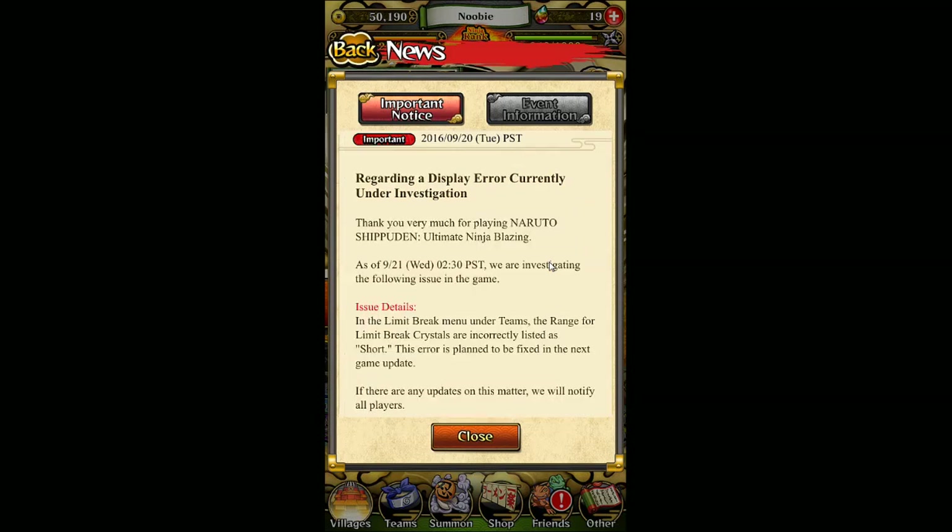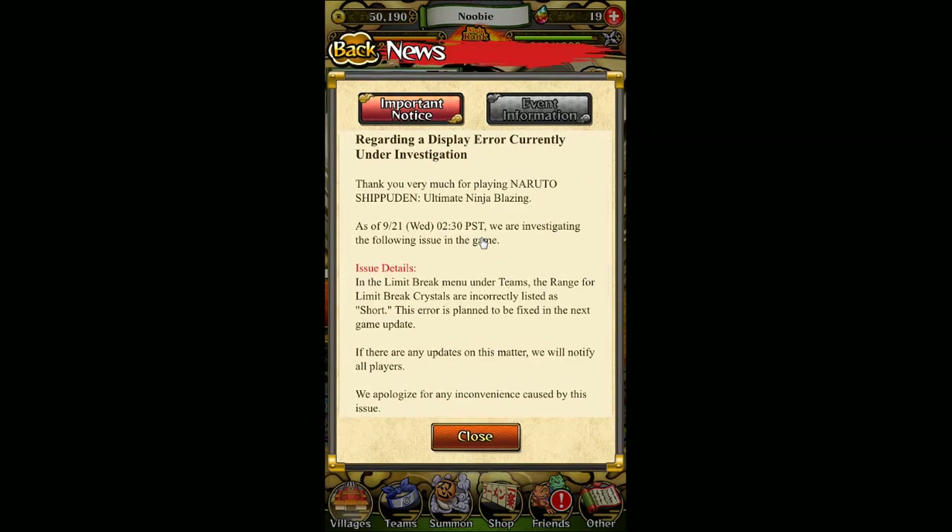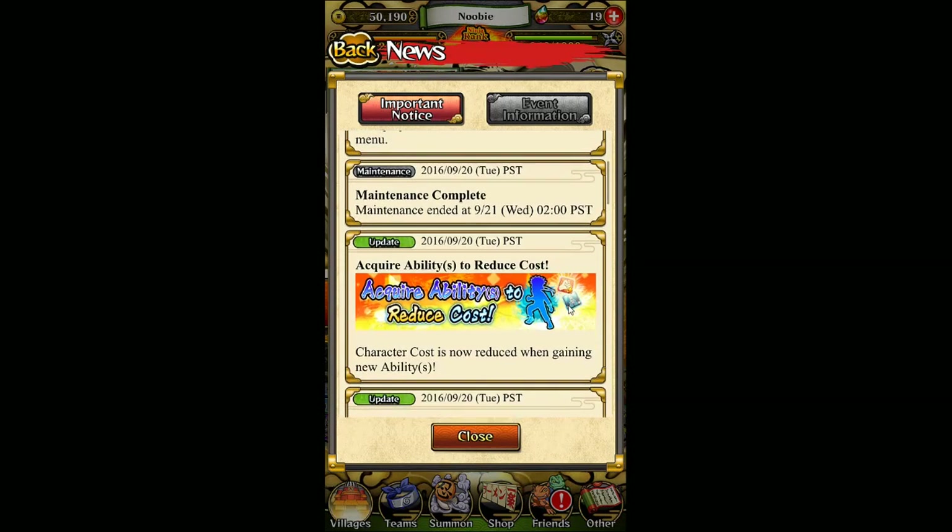Secondly, even though it's just a minor thing, there's a display error for the limit break crystals. Right now the range for some of the limit break crystals is displayed incorrectly — it's displayed as short instead of the correct value — but they're going to fix it in the next game update. So that's a minor thing we just need to get through.